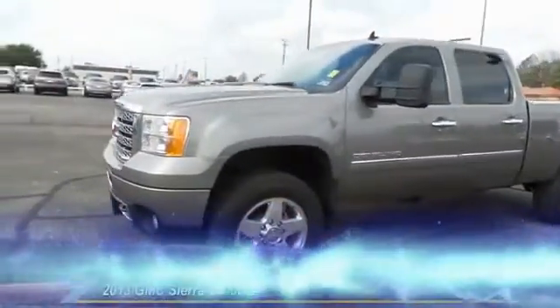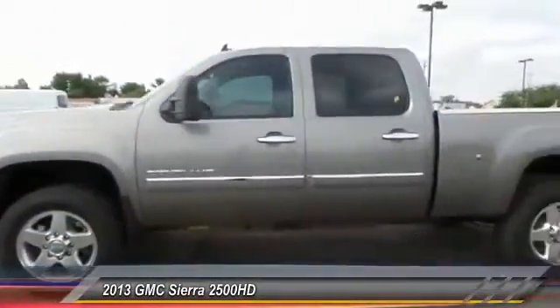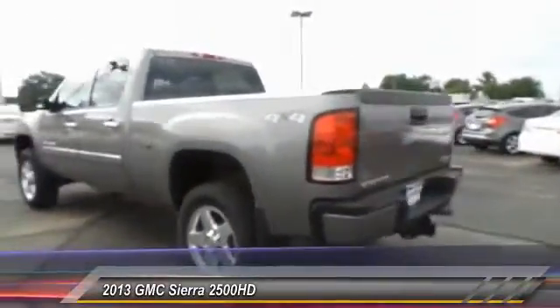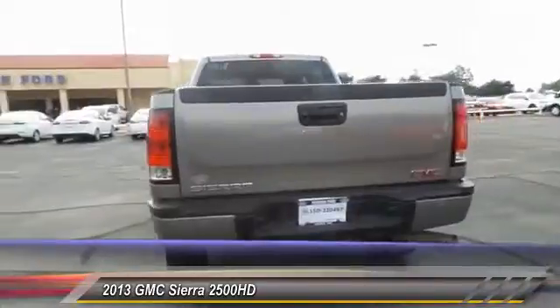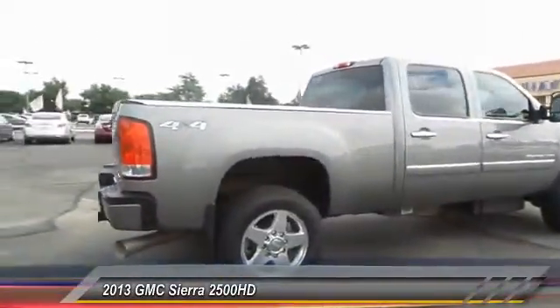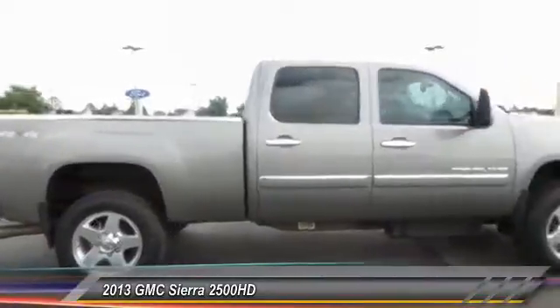The 2013 GMC Sierra 2500 HD has all your workhorse basics covered. No worries here — this vehicle has less than 45,000 miles.